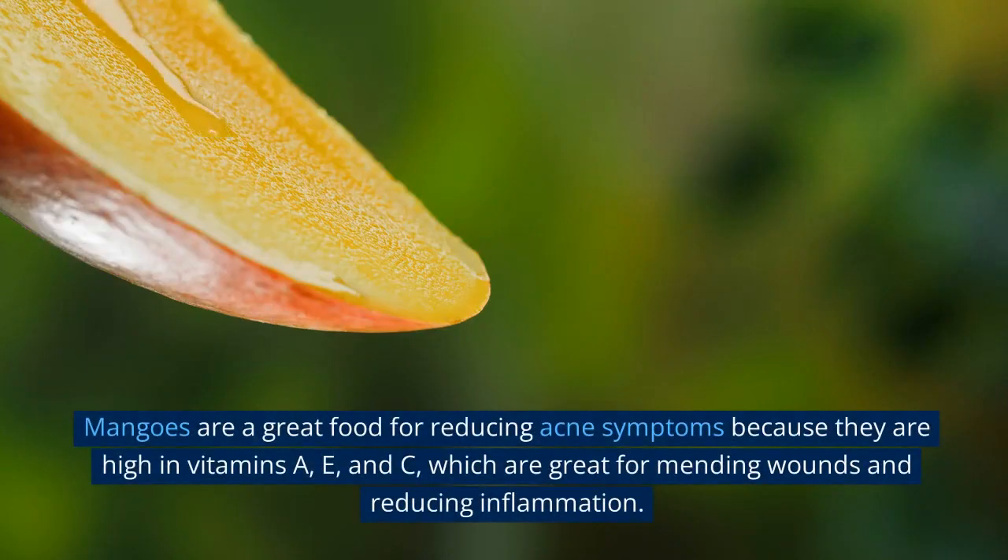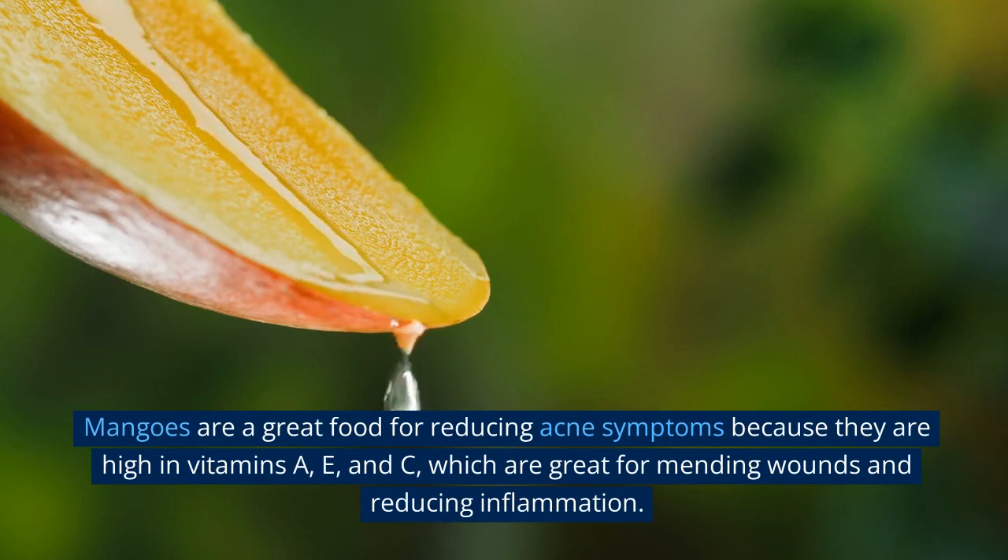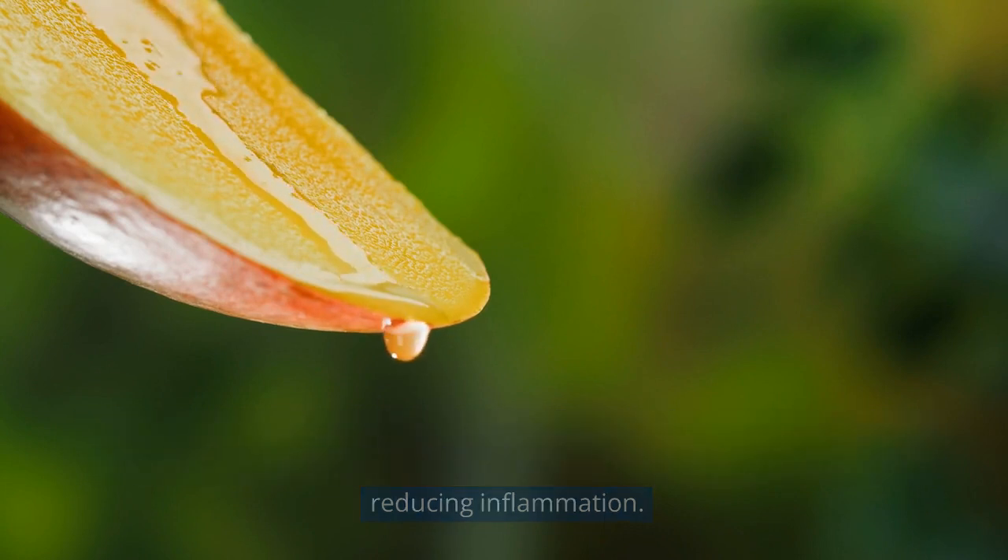7. Mango. Mangoes are a great food for reducing acne symptoms because they are high in vitamins A, E, and C, which are great for mending wounds and reducing inflammation.